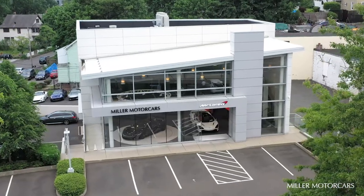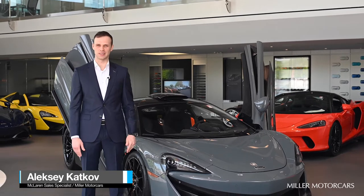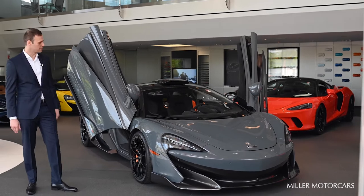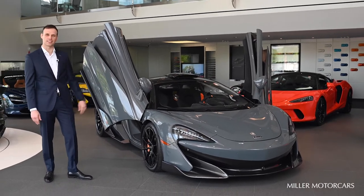Welcome to Miller Motorcars. My name is Alexey Katkov and I'm a sales consultant here at McLaren Greenwich. We'd love to introduce to you my personal favorite — the 2019 roof scoop McLaren 600LT.